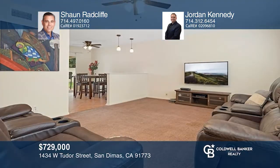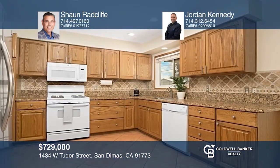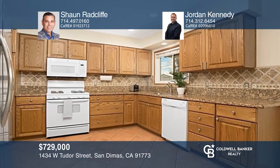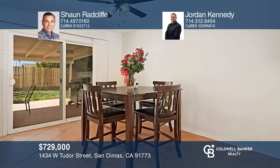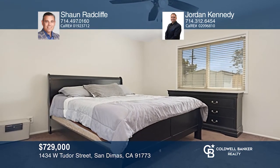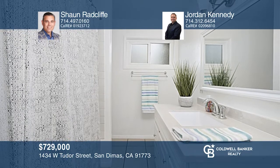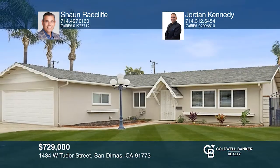Located on a peaceful cul-de-sac in an excellent neighborhood is this charming single-story home featuring three bedrooms and two baths. The light and bright family room connects to the dining area and kitchen with granite countertops, wood cabinetry, and a slider to the backyard. The spacious primary bedroom has mirrored closet doors and its own ensuite bathroom. The home is located in the highly rated Charter Oak School District. Call Sean Radcliffe and Jordan Kennedy today for a private showing.